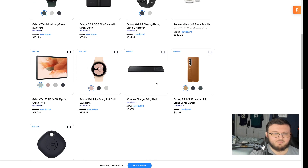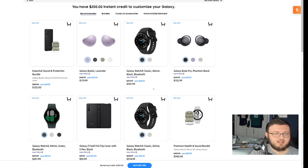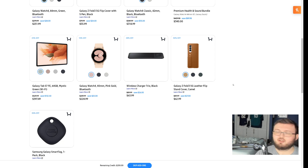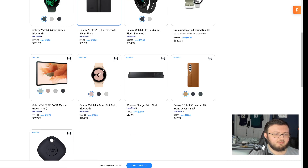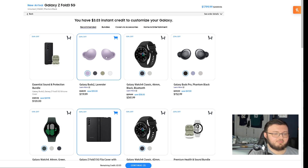There are a lot of different choices here: the wireless charging Trio Black, the Fold 3 5G leather case, the Watch 4, and the Essential Sound and Protection Bundle. You use it or you lose it — that's pretty much how it works. So once you select items, for example selecting one leaves $144, selecting another leaves $20, and then selecting one more leaves just $3. You can get any of these items for either a discount, a huge discount, or absolutely free.